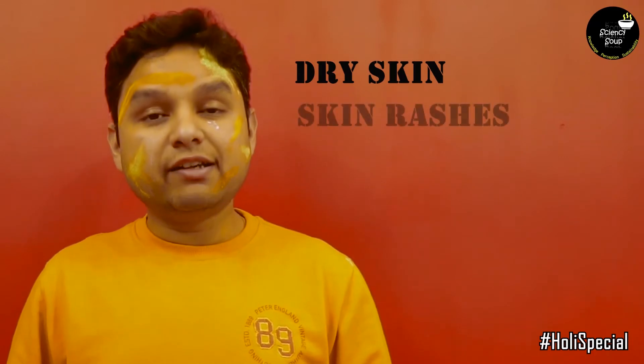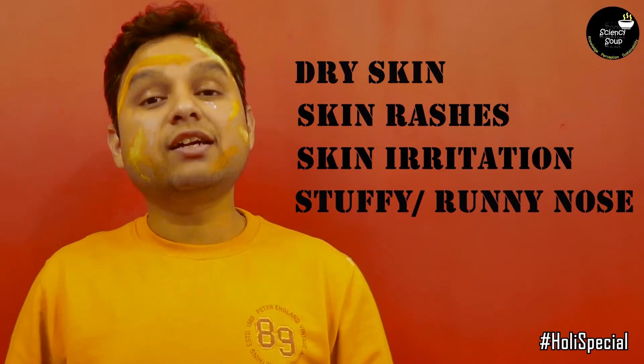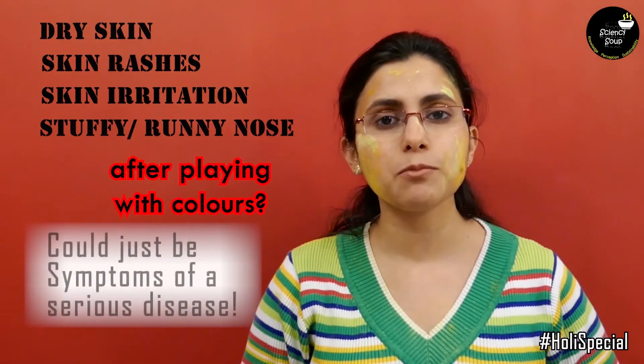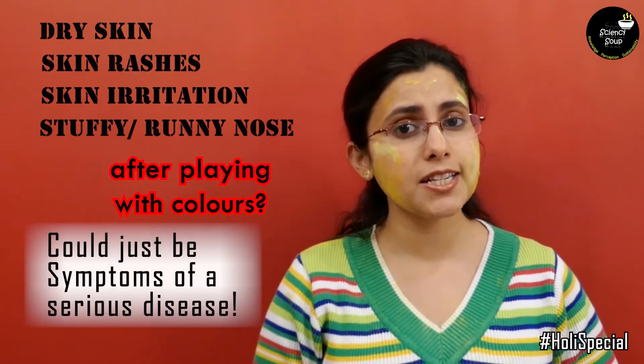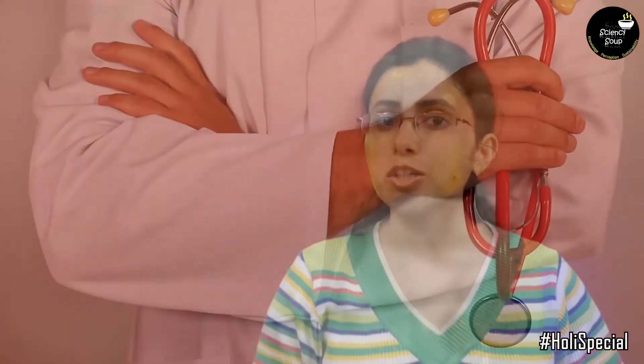At least once in your lifetime, you all must have experienced severely dry skin, skin rashes and skin irritation. Some of you may have even noticed stuffy and runny nose after playing with colors. These could just be the initial symptoms of a serious disease caused by harmful chemicals present in Holi colors. If symptoms like this persist, go see your doctor.